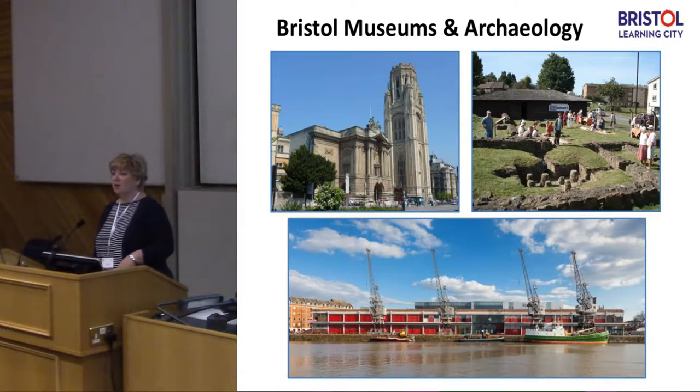Bristol Museum is a major partner museum. It's funded partly by Arts Council England, but essentially we are a local authority provided service. I put these three slides together to start off with because even though we're the largest collection in the southwest and the longest lived probably, we don't have a permanent archaeology display.